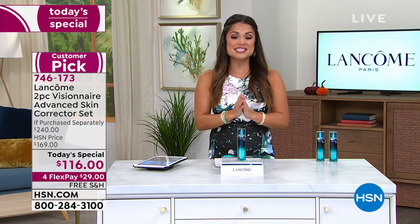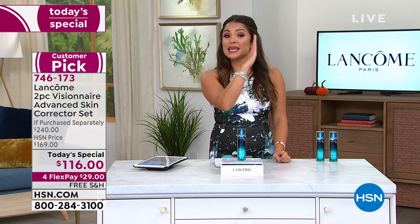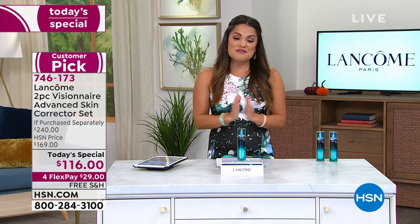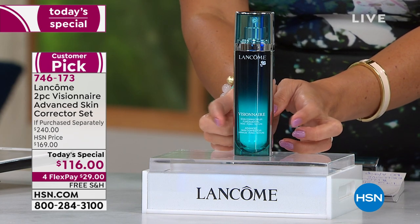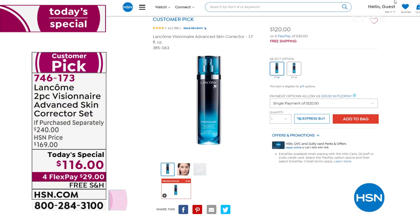This is Visionaire, their Advanced Skin Corrector. It is so unique and awesome to have one product that can visibly, immediately, and long-term give you better-looking skin. They call it makeup-optional skin. The value today — this is why it's been so popular, and we only do this one time a year — is the 1.7-ounce size. Usually you see a one-ounce, but this is the 1.7. Everywhere in retail, this is a $120 bottle.